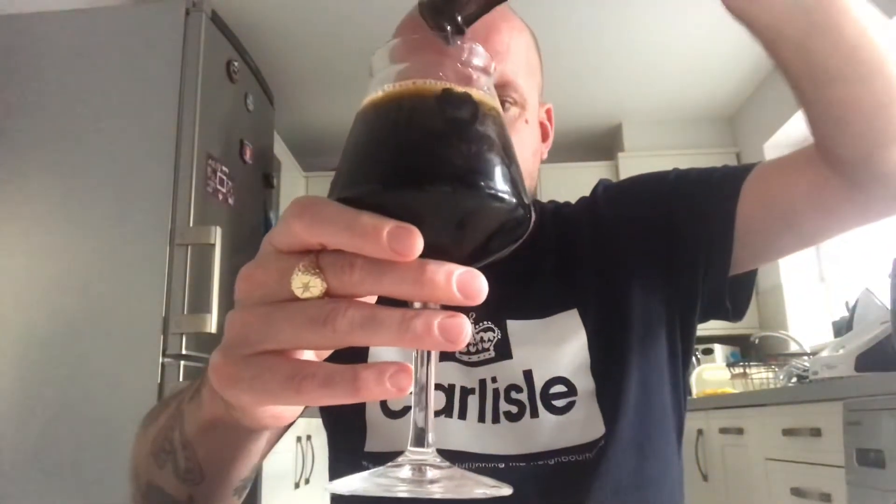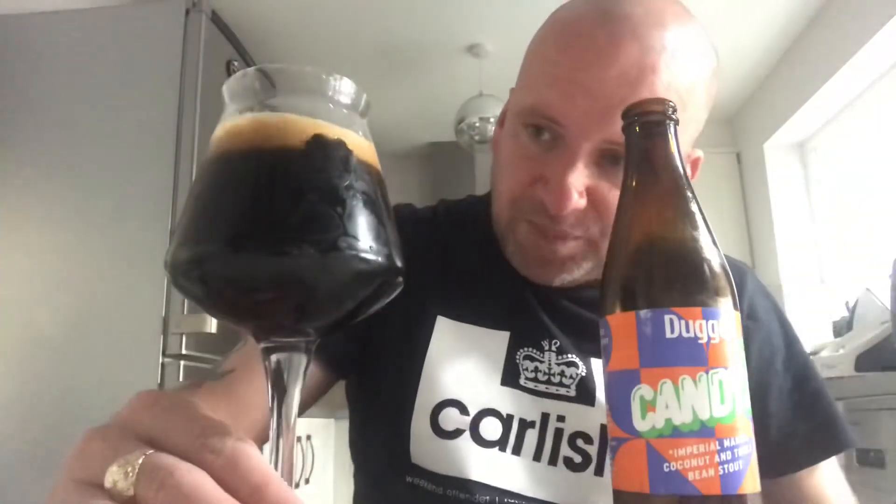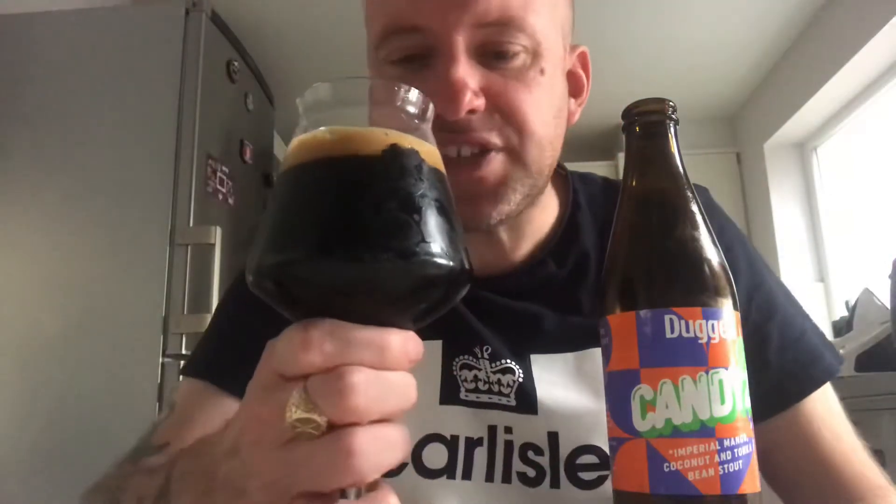Really pouring jet black with very little head, which I'd expect with imperial stouts — jet black with a tan head. Alright, let's get the nose.